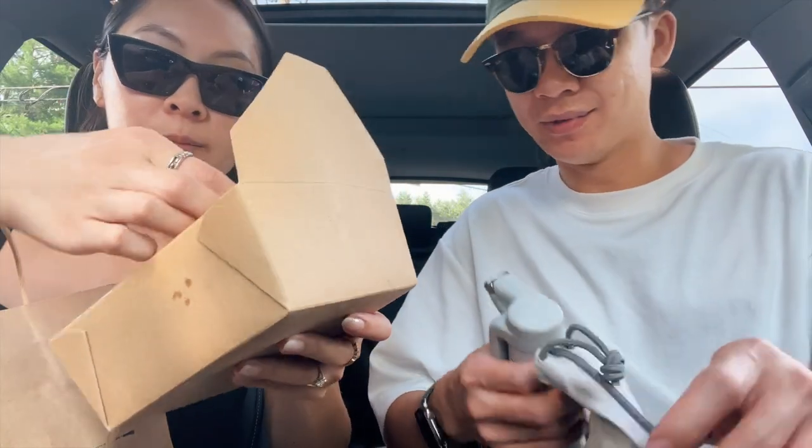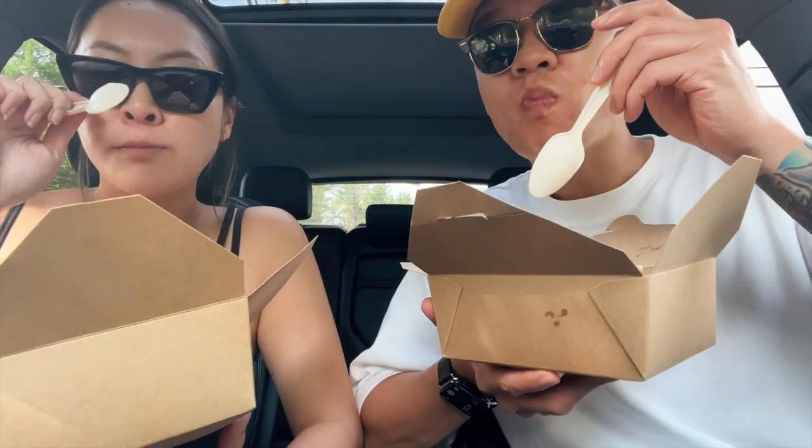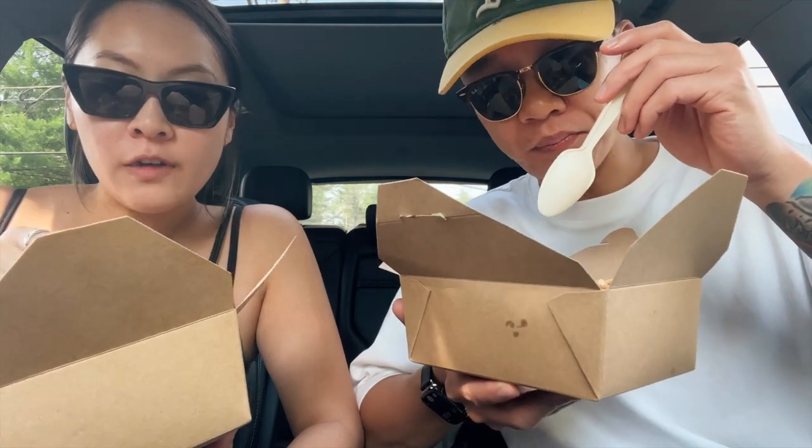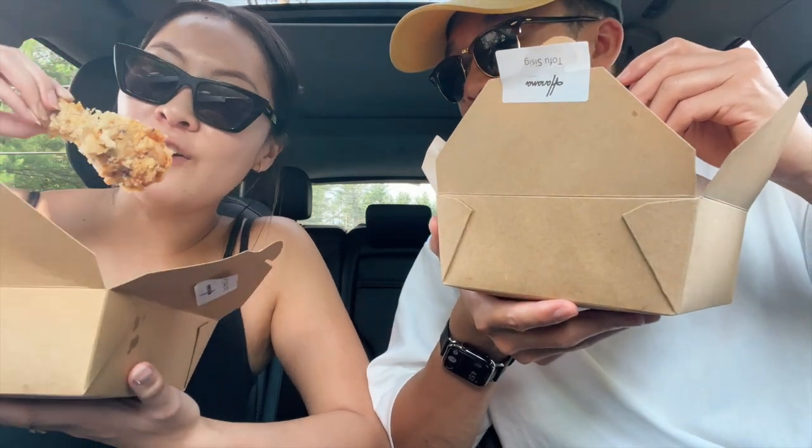We just got some Filipino food at Harana — it's an Asian grocery and Filipino deli. We got two pieces of fried chicken and the tofu sea steak. It smells so good. I was reading the reviews and people are saying it's so good that they actually cried — it has really really good reviews, it's in Woodstock so you should check it out. I'm already saying that before even trying it! Good flavors, a little bit spicy. Oh my gosh, it's so fresh and hot.